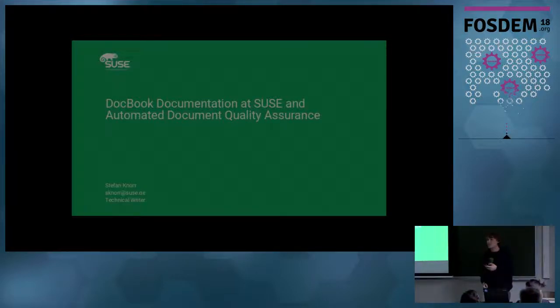I'm Stefan. I'm a technical writer at SUSE, and I'm going to be presenting about what we do to try to keep our documents curated automatically, or even just half-automatically at this point. I've been working with SUSE for the last two and a half years. Before that, I was a working student there, so I already have some bit of history with the company.